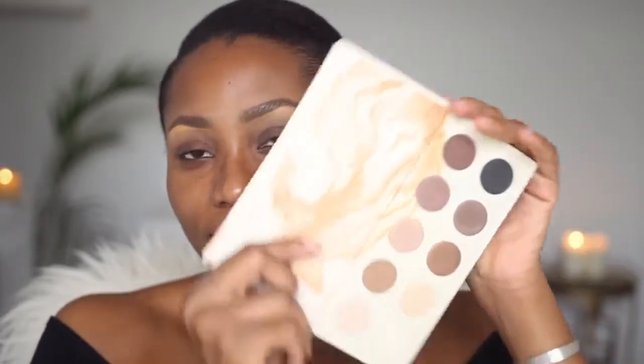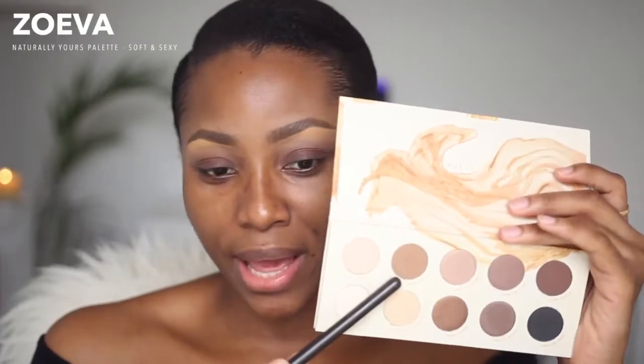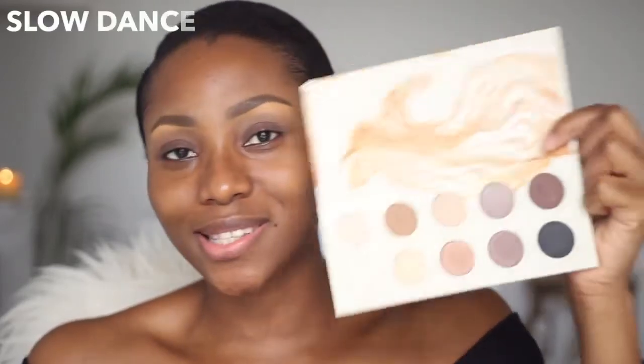For my eyeshadow look, I'll be using Zoeva's Naturally Yours eyeshadow palette — it's a very neutral palette that goes from light all the way to dark. I'm going to create something neutral-ish. I'll start with the shade called Soft and Sexy, a warm neutral brown, using my MAC 224 blending brush into my transition area. The colors in this palette are so soft, smooth, and pigmented — they remind me a lot of the Juvia's Place palette in terms of texture. On my crease, I'll use a shade called Slow Dance, a very dark brown, with my MAC 217 brush to give it some depth.